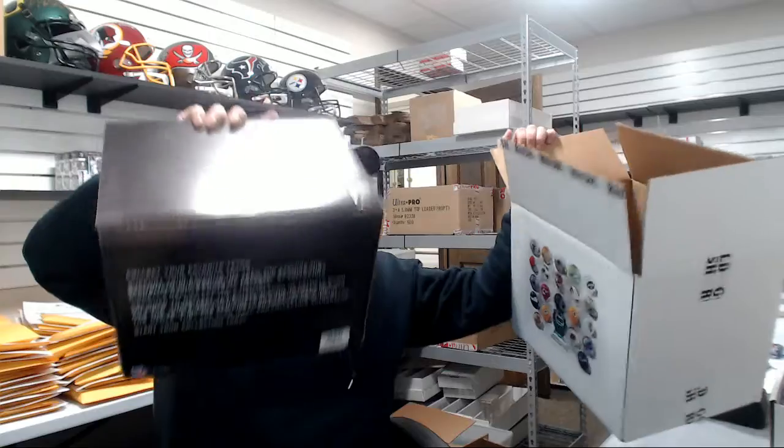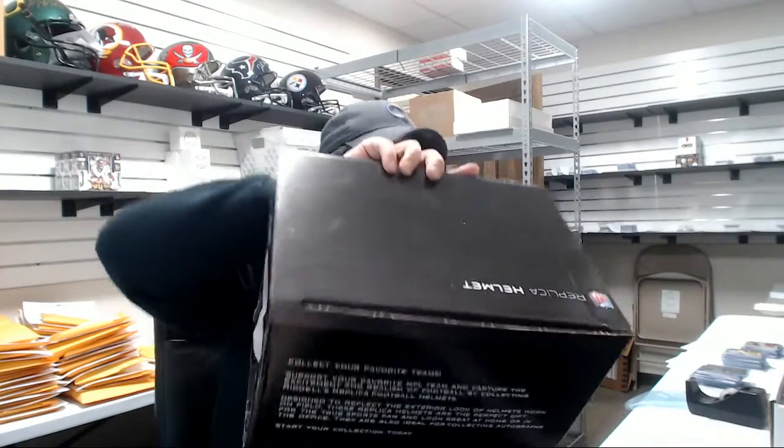Next helmet — I hope this one is who I hope it is, that's all I'm saying. Rats. Still a nice helmet though.